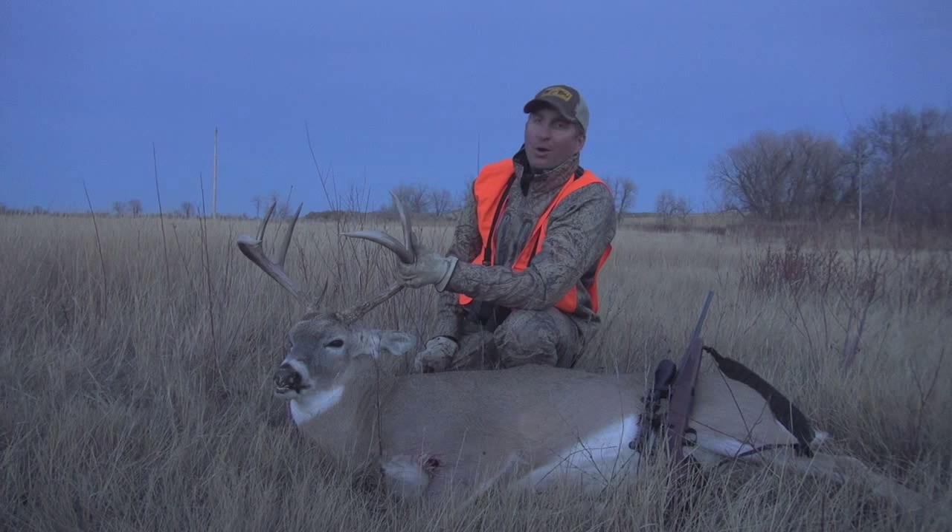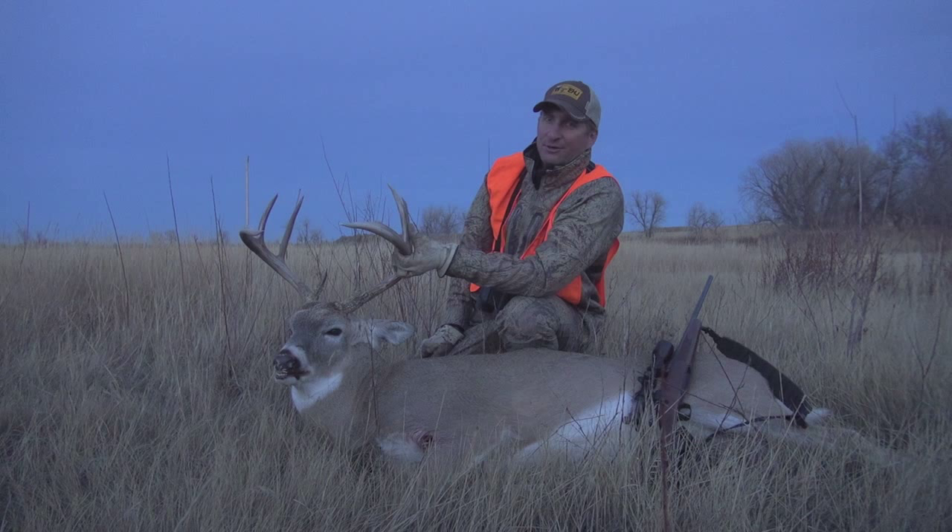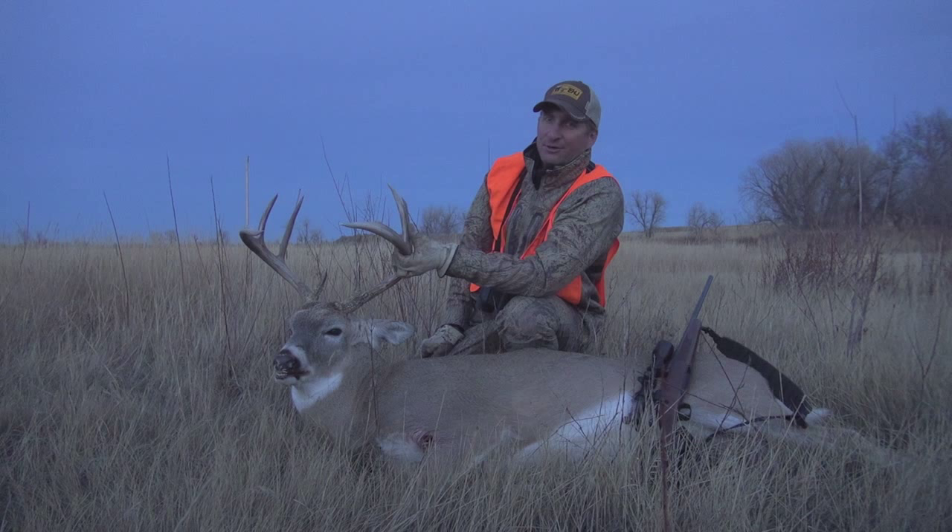Well, we hope you enjoyed today's show. We had a great time bringing it to you here in the Eastern Montana country, hunting big whitetails during the rut. Until next time, remember, fair chase is the only way to hunt and take trophy big game. I'm Guy Eastman and I'll see you next week right here on Eastman's Hunting TV.